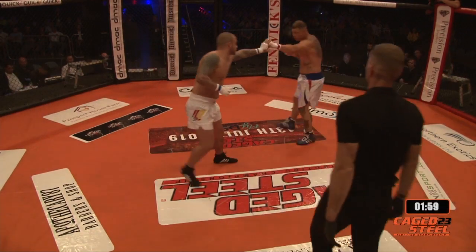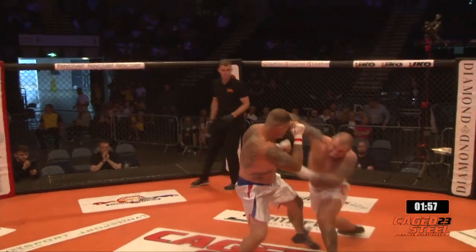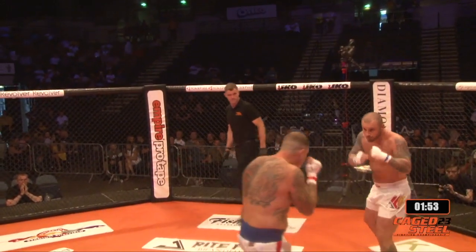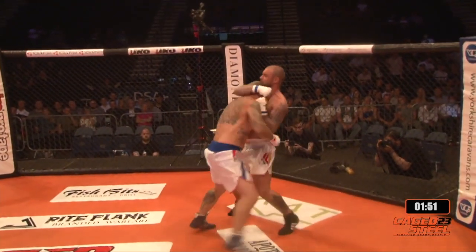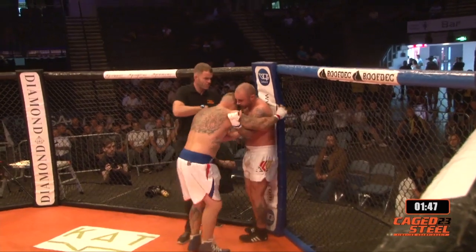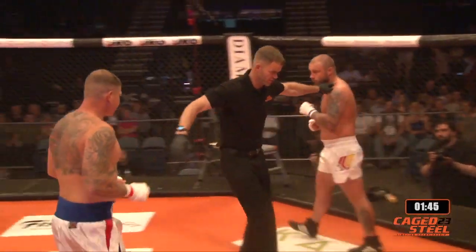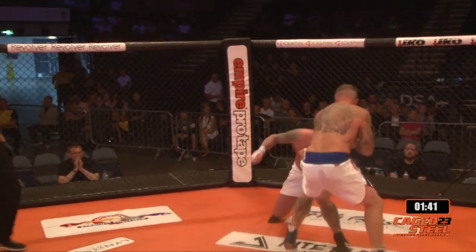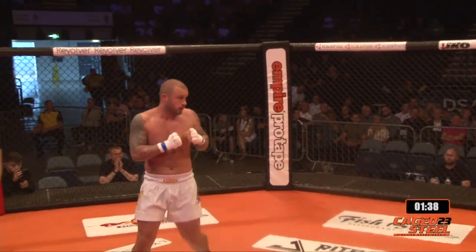We've got Ash Gibson in the blue corner with red and white shorts, and Mark Fletcher coming out throwing bombs in the red corner with the white shorts and blue trim. They're going straight at it. Mark Fletcher, this is his debut in BKB, but Ash Gibson — I've witnessed him win titles in this. He's got a record of four and four but he loves to stand and bang.